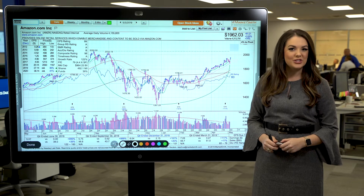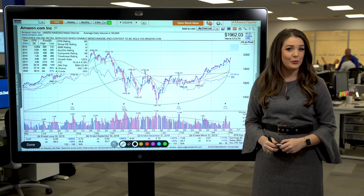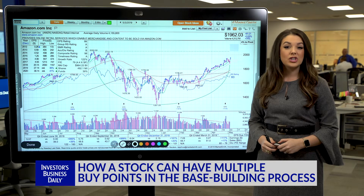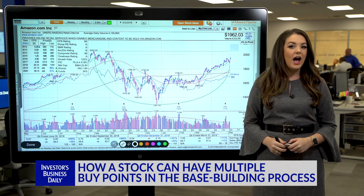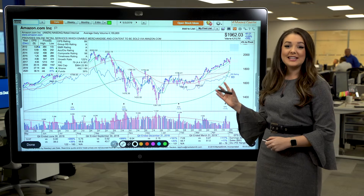Amazon is one of our stocks to watch this week. Even though the tech giant suffered quite a bit of damage during the sell-off of 2018, it has offered investors a chance to buy as it's recovered. And now that shares are nearing all-time highs again, another buying opportunity is presenting itself. So let's take a look at this daily chart here.